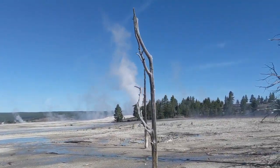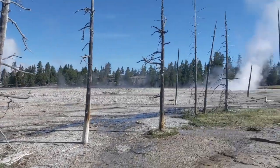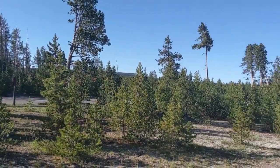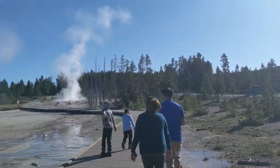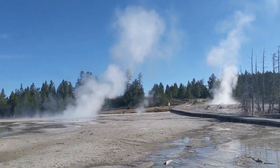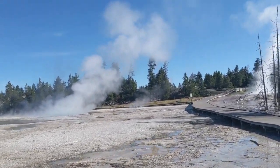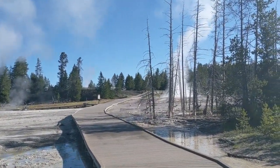Look over there — you can see the steam arising from the Clepsydra geyser. That over there is the road that will take you towards the Midway Geyser Basin and Old Faithful, which is in the Upper Geyser Basin. And if we head off in that direction, we'll go towards Madison Junction and then eventually back towards West Yellowstone. And if my voice sounds a little muffled, it's because I'm wearing a mask.